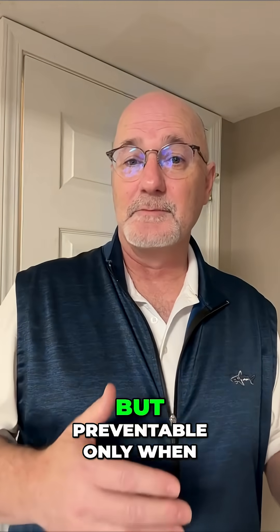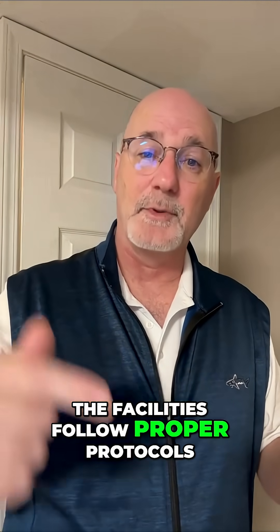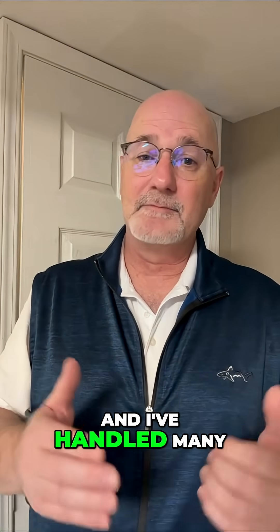These are preventable tragedies, but preventable only when the facilities follow proper protocol. My name is David Terry, and I'm a lawyer that handles only nursing home abuse and neglect cases on behalf of residents and their family members. I've handled many cases where nursing homes have just missed the signs of dysphagia.